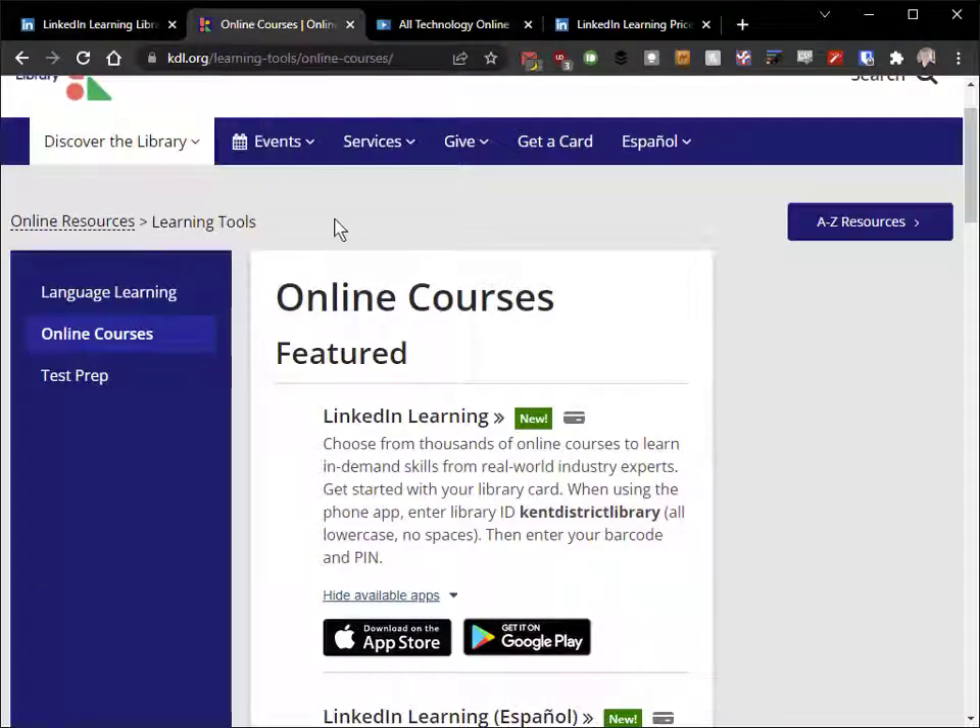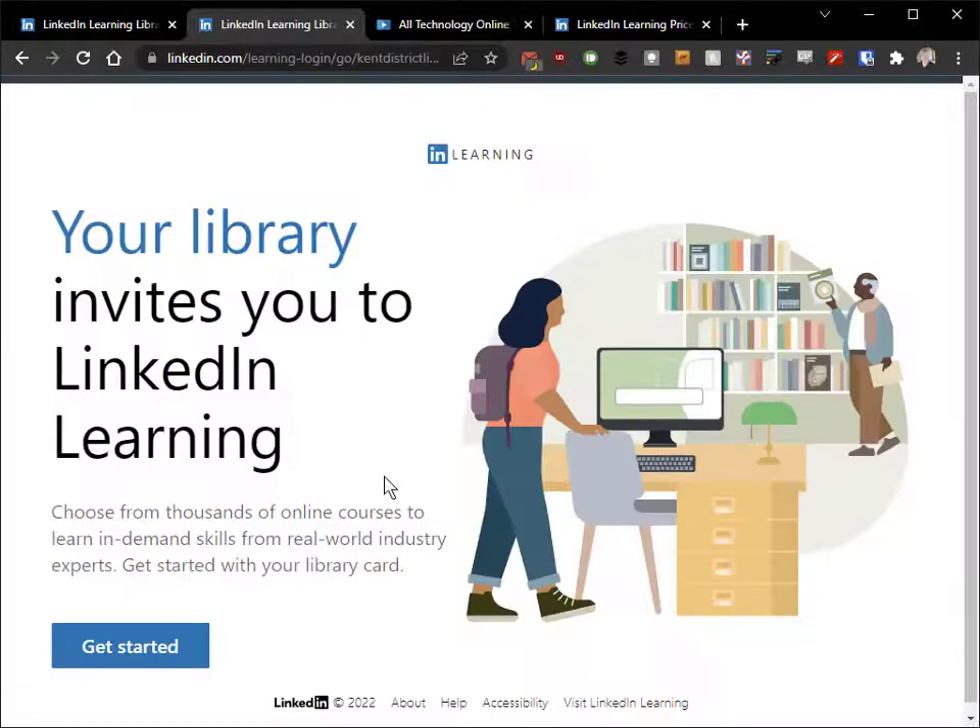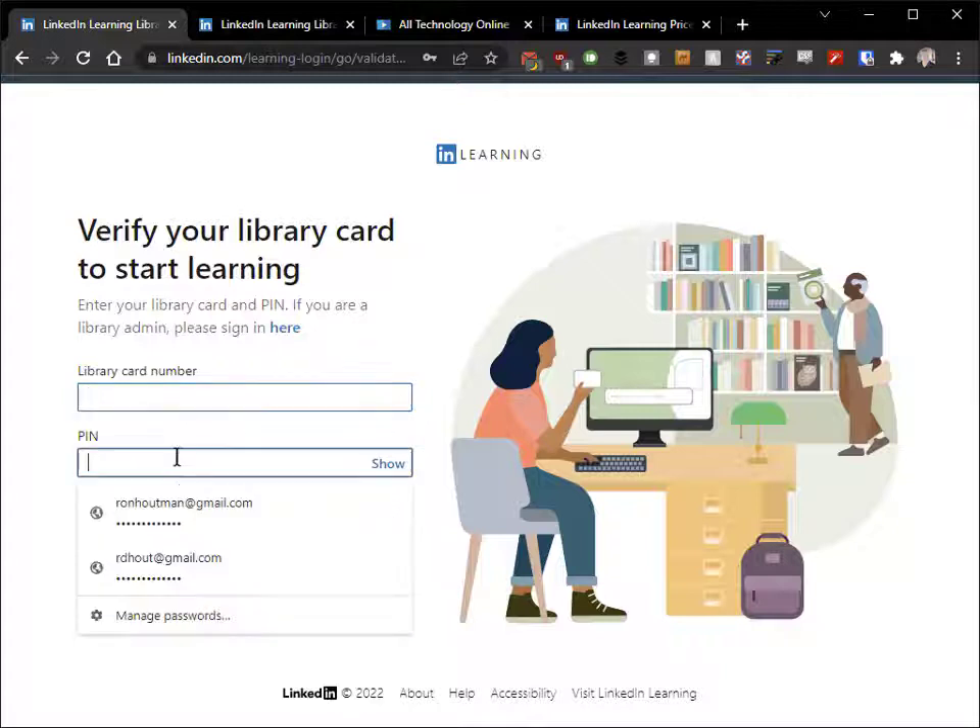For the KDL folks, if you go to their online resources page, LinkedIn Learning will be right at the top. From there, same kind of deal — you get to a landing page and once you're there, you put in your card number and your PIN.